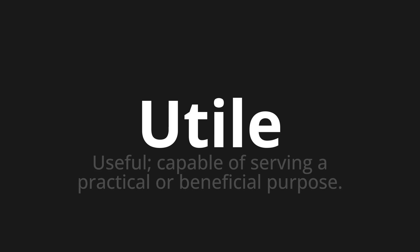Utile. Thank you for joining us on this adventure in pronunciation. Remember, language is a journey, not a destination. Keep exploring, experimenting, and expanding your linguistic horizons. We'll see you next time.